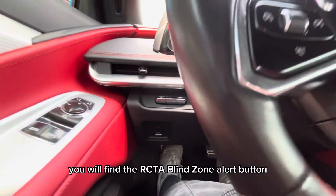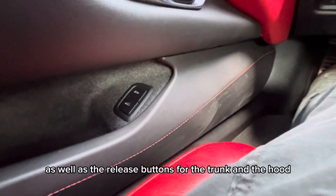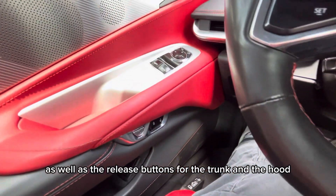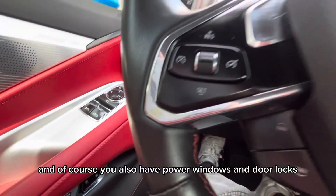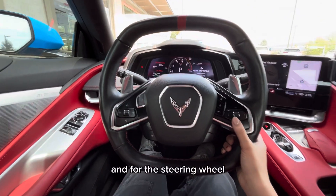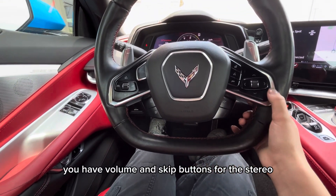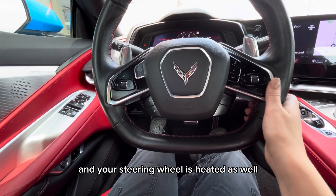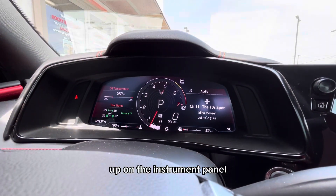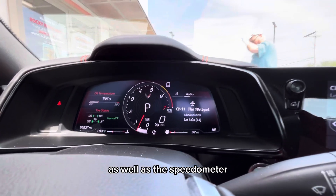To the left of the wheel you will find the RCTA blind zone alert button, as well as the release buttons for the trunk and the hood. Of course you also have power windows and door locks. For the steering wheel, you have volume and skip buttons for the stereo, and your steering wheel is heated as well.